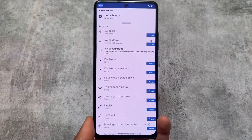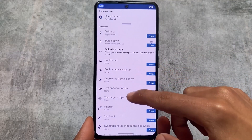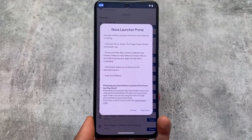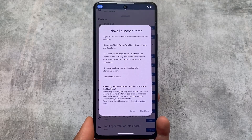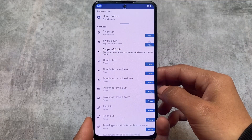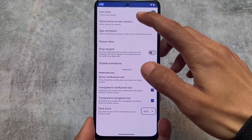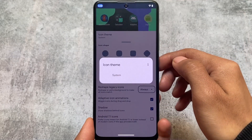Some features are only available for Prime users, so if you're not a Prime user you won't be able to use gestures. Gestures are super useful — for example, double tap to open the app drawer was one of my favorites. I used to keep my home screen completely clean with no apps, and swipe up to access my dialer. For that you need Prime, and it is absolutely worth purchasing.